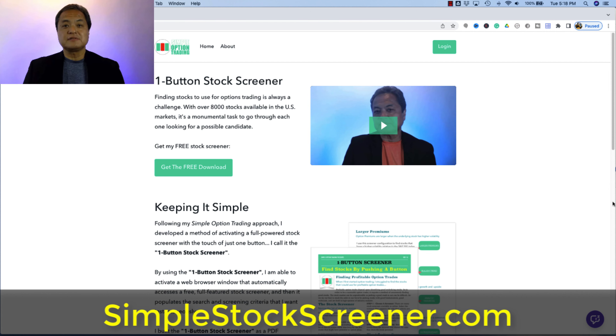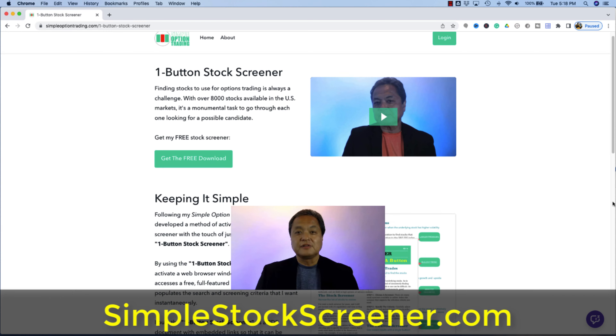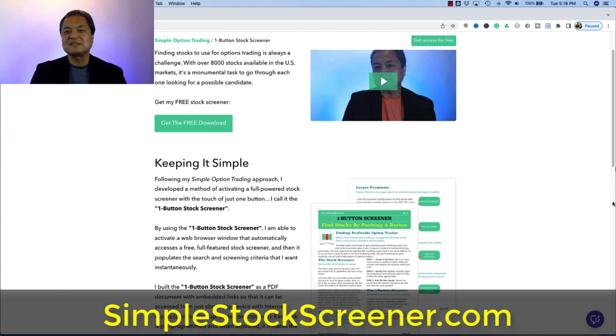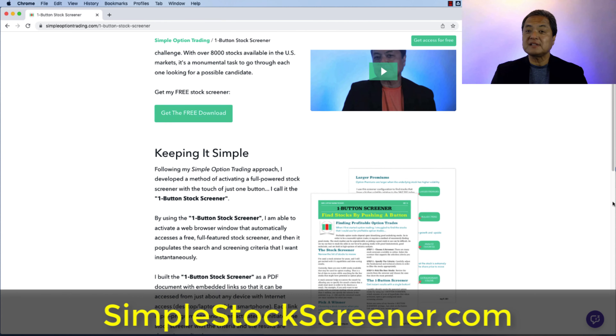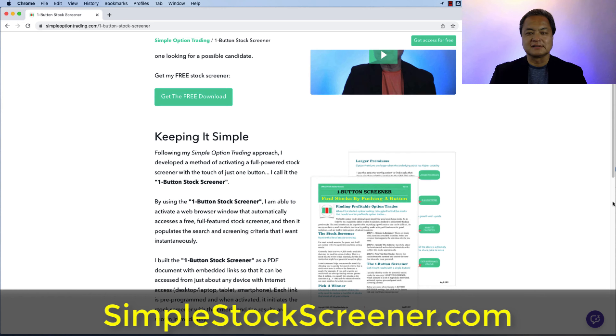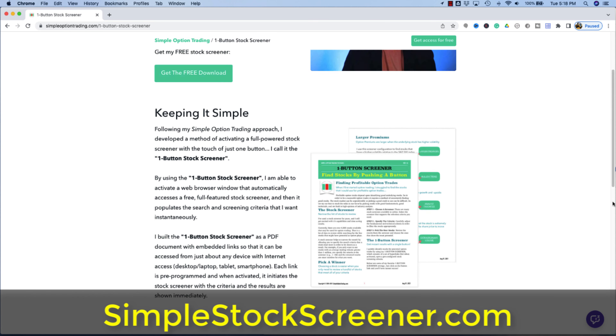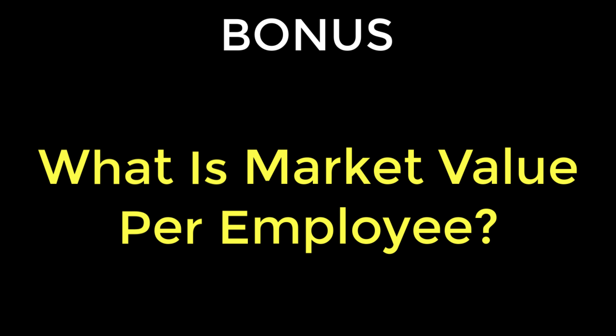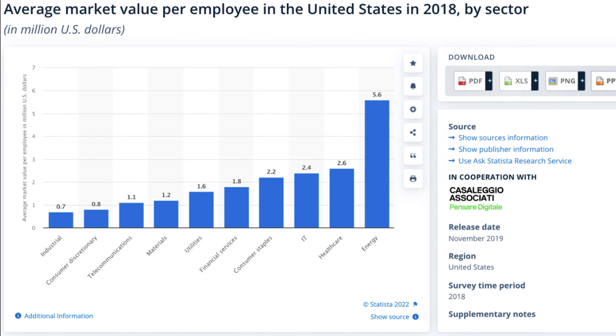With the world economy changing every single minute, stock markets fluctuate as well. Out of the 5,000 stocks available for options trading in the US stock market, I need to reduce choices down to the top 10 or 15 every single day. My secret is starting every trading session using my one button stock screener — the one tool I use every day to help pick stocks for options trading. You can download a free copy at simplestockscreener.com, and you'll find it's already pre-configured with basic screening information, including the market cap setting.